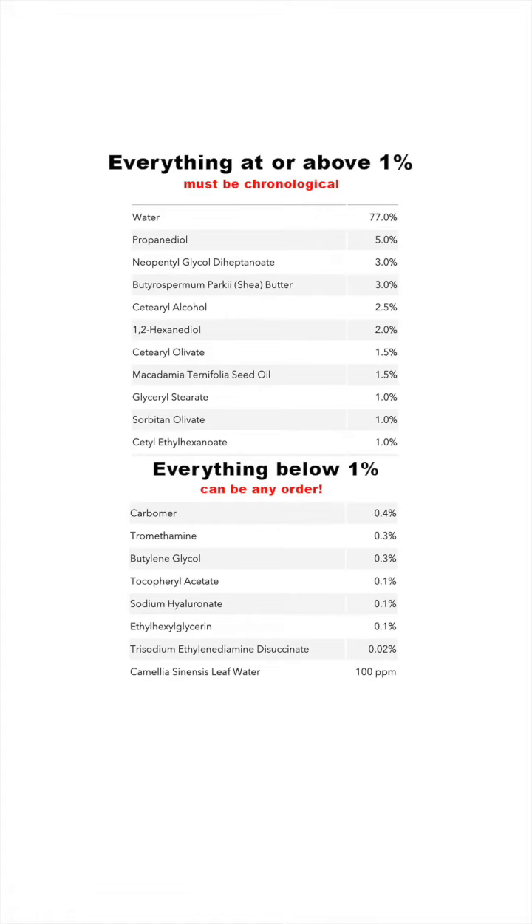Every ingredient that is at 1% or higher needs to be listed in chronological order, and everything under the 1% level does not need to be listed in chronological order at all. This is where brands can hide how much of an active is actually in the formula.